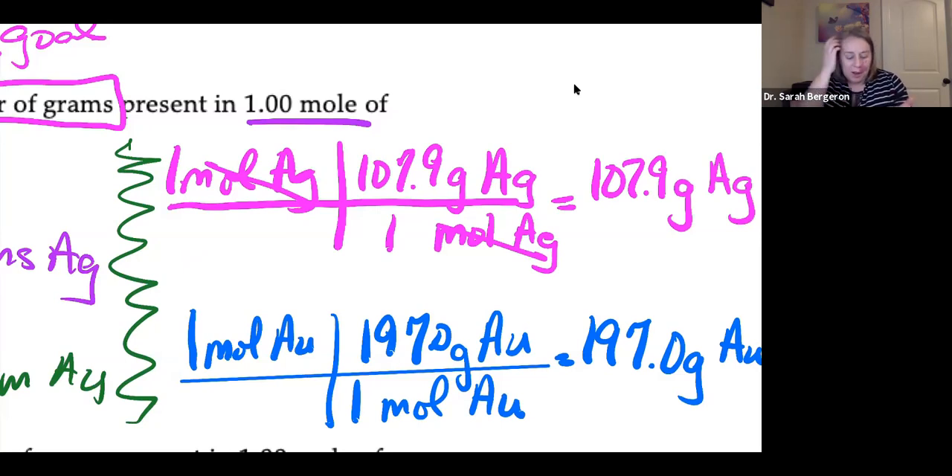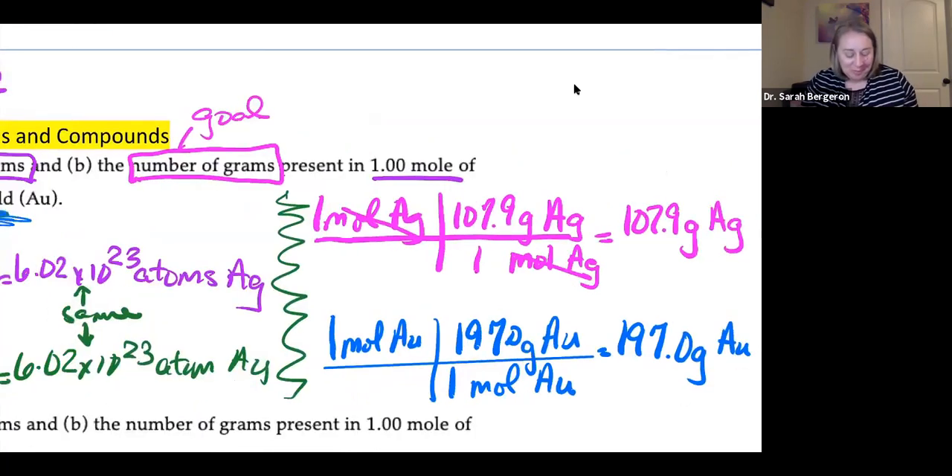Gold is so dense — we're not used to handling something with so many protons and neutrons in every atom. I used to work in the quality control department of a jewelry manufacturing plant as an undergrad. They had bricks of gold in the vault. The first time you go to pick up a brick of gold, you don't put in enough force because you're not used to lifting it — you just can't pick it up, and then you have to put more force into it. It's just not what you're anticipating.